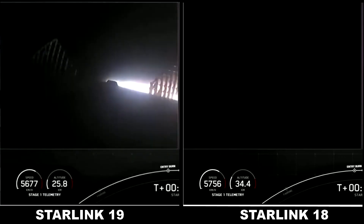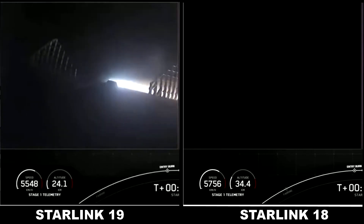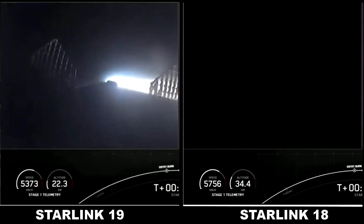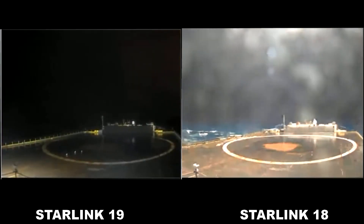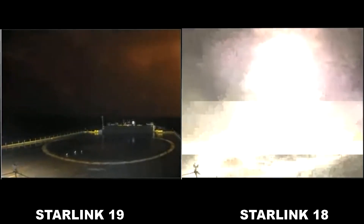We did have a call out for entry burn — that is the first of conclusion. Got a live view from the drone ship on your left-hand side. Okay, let's see if we're able to stick this landing.